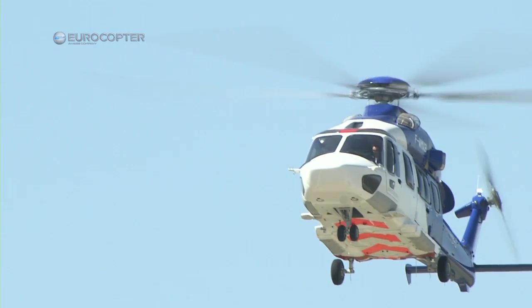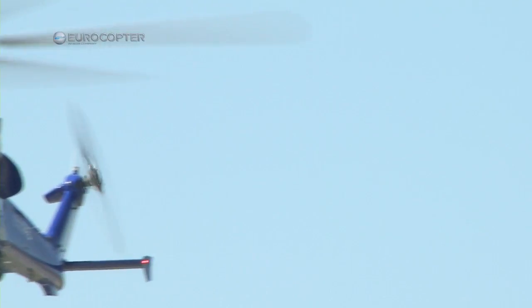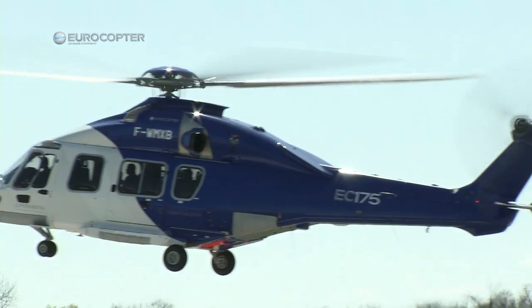It's very impressive. Frankly, what I was impressed mostly with is, A, its smoothness, and secondly, the cabin volume, the cabin space, and the seating configuration — very comfortable. For the oil and gas industry, this seems to be ideal. It's got everything that we certainly want to look for from the OGP standards that we're all trying to achieve.